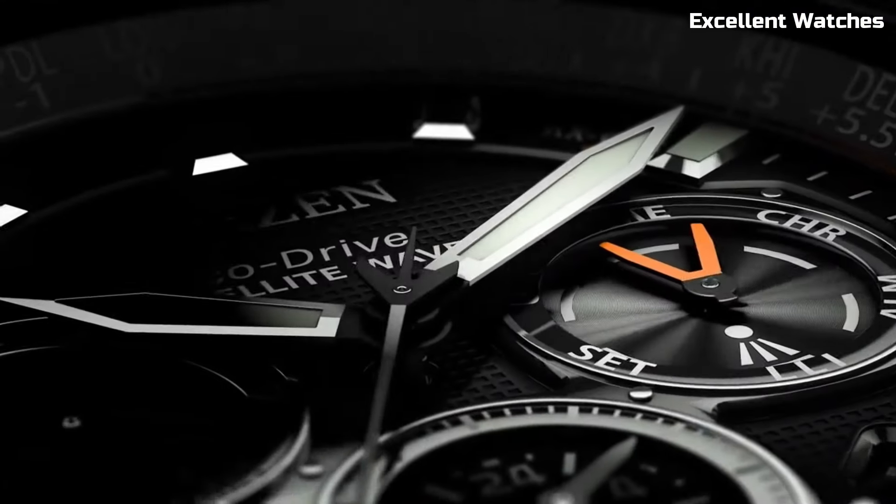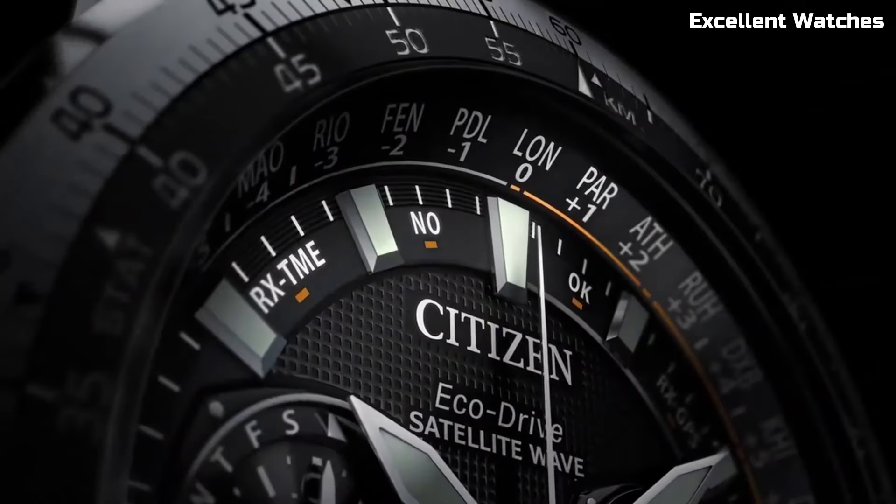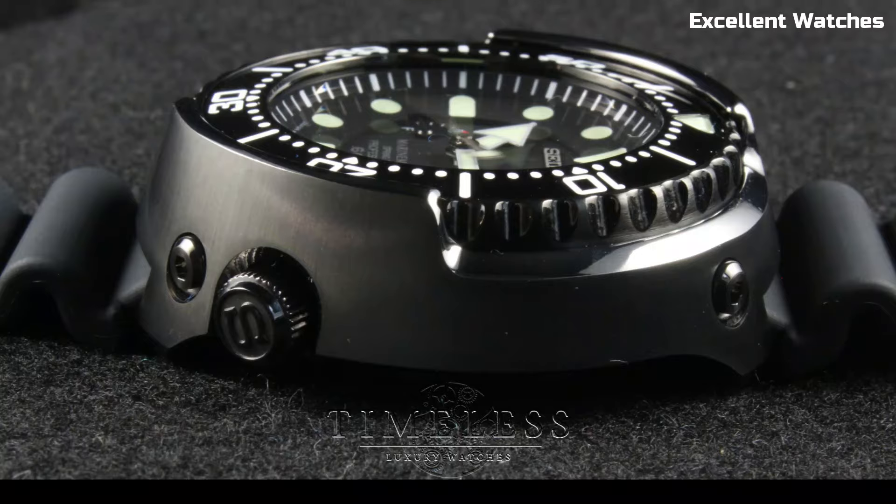Hello guys! Welcome to the world of horological excellence and timeless craftsmanship. Join us on this journey as we explore the best Citizen watches to adorn your wrist.